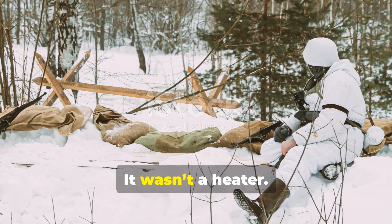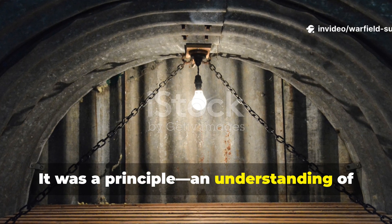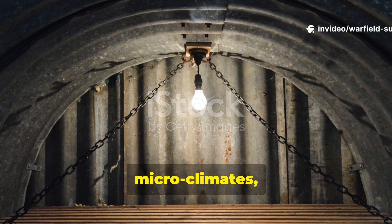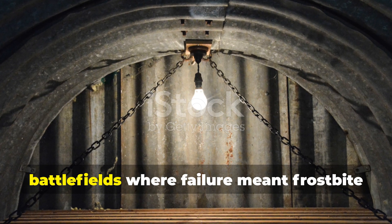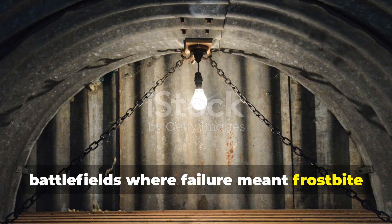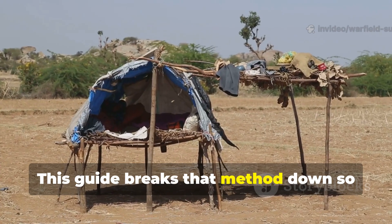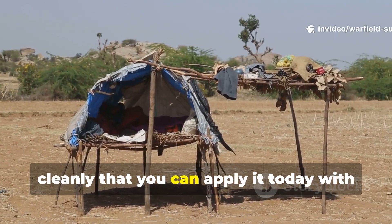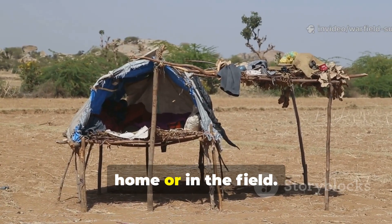It wasn't a heater. It wasn't a tool. It was a principle — an understanding of heat retention, microclimates, and controlled airflow, refined on battlefields where failure meant frostbite or death. This guide breaks that method down so cleanly that you can apply it today with nothing more than what you already have at home or in the field.